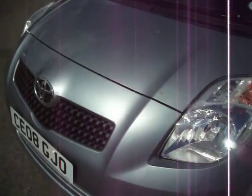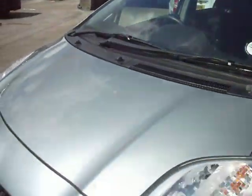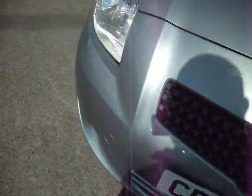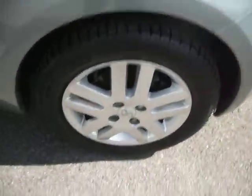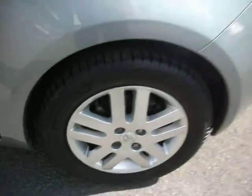The front of the car appears very nice, with just a little bit of bird's mess. This car is also taxed until April next year, and that goes with the car. There's just a small nick just below the headlight here, but nothing major. This front wheel and tyre are looking very, very good. All tyres are near enough brand new on this car.